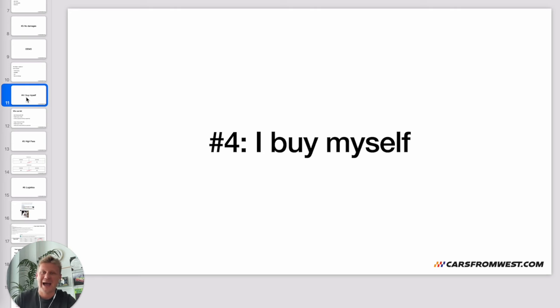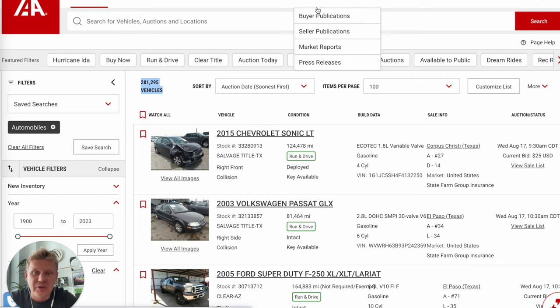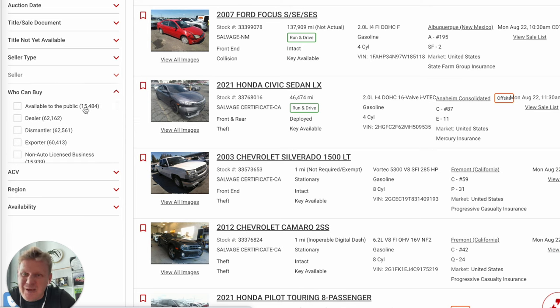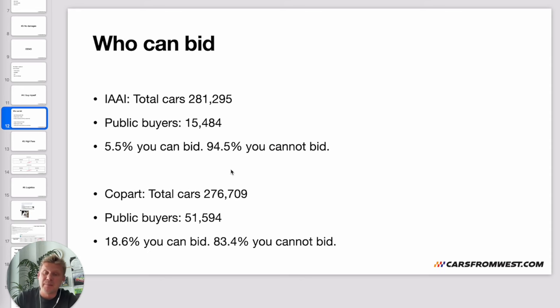Mistake number four: thinking you can just buy it yourself. You may search Copart.com and Insurance Auto Auction, but here's what first-time buyers never consider. At Insurance Auto Auction there are 281,295 vehicles — almost 300,000 — but as a public buyer you can only bid on 15,484 cars. That's only 5.5% of all cars. 94.5% of the good cars you cannot bid on. At Copart it's the same story: over 276,000 cars total, but public buyers can only bid on about 51,000 — that's 18.6%. The best cars are dealer-only.